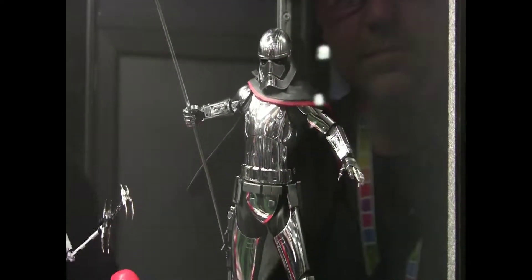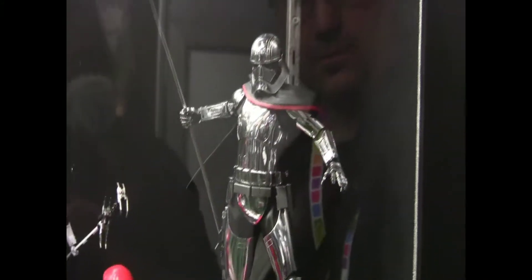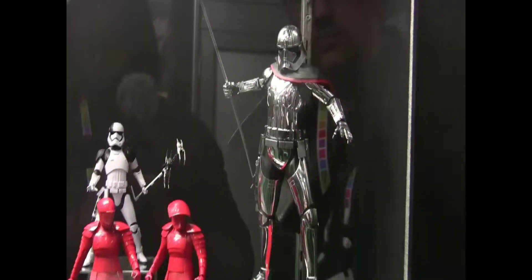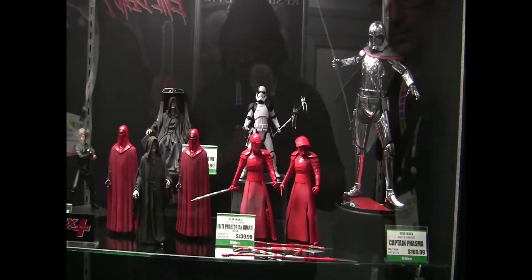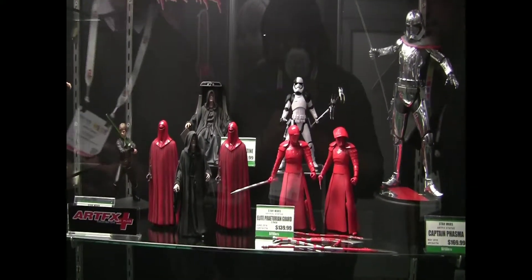I imagine Captain Phasma will have some type of movement in her neck, wrist, and maybe her waist. We're still adjusting the base so I think that'll go down a little lower than what you see here. We've got plans to keep our Star Wars line going strong in the coming months, so look forward to more announcements.